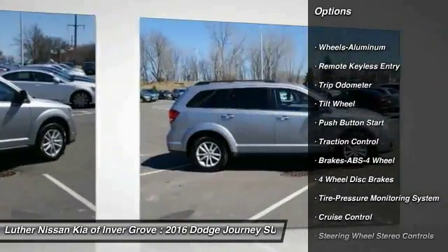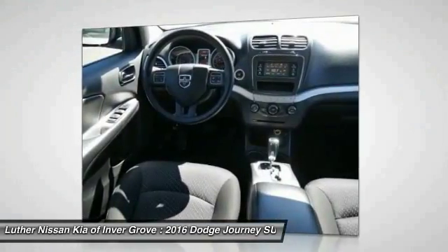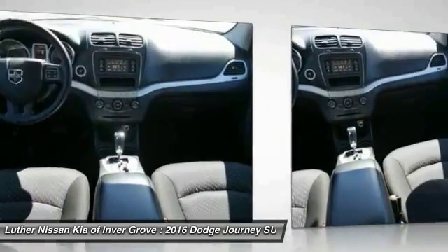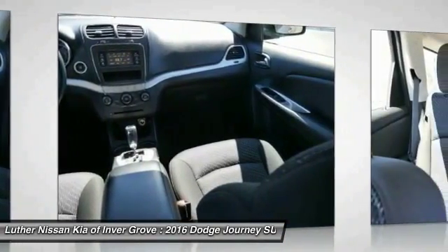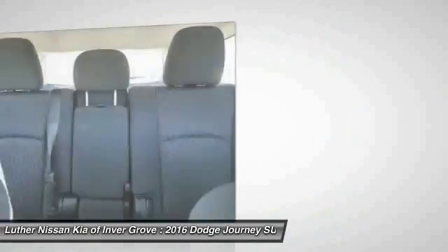Anti-lock braking system, traction control, third-row seat, air conditioning, power steering, cruise control, aluminum wheels, climate control, multi-zone, rear defrost, center armrest. This beauty is sure to make you the talk of the neighborhood, so call or drop in for a test drive today.